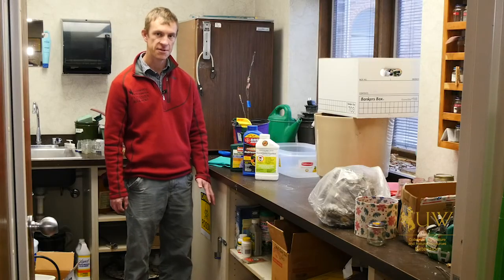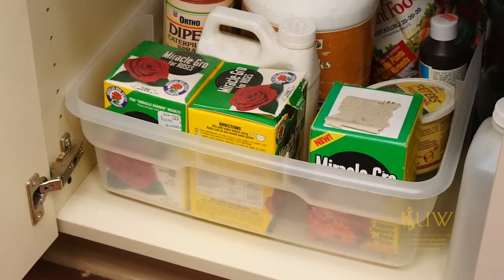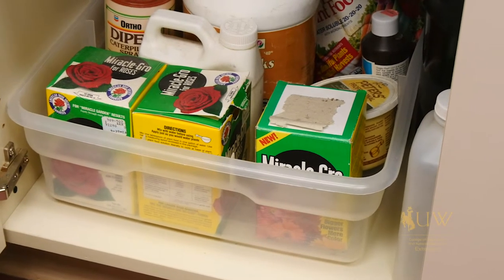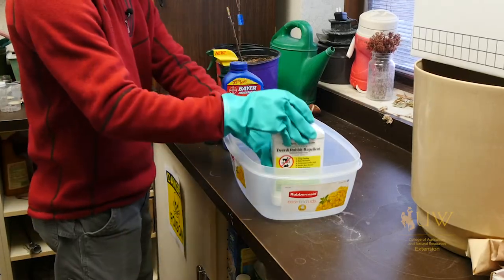In this case we have a locked cabinet in a storage room where these pesticides are being kept. Some other things to consider in storing pesticides is to also make sure that they're being stored in their original container, not storing them in any kind of food type containers.